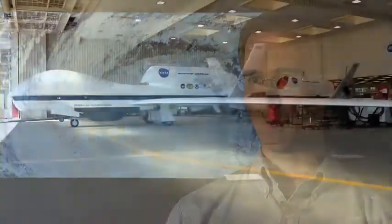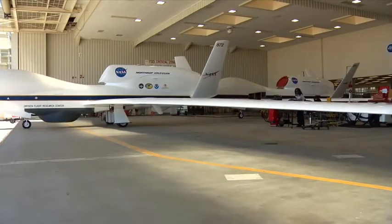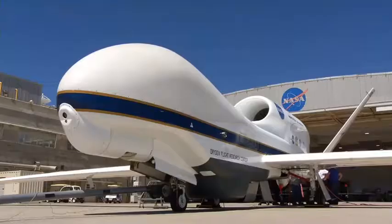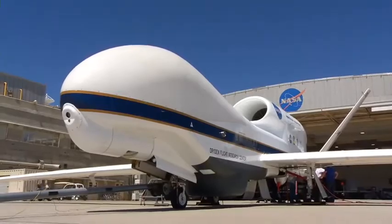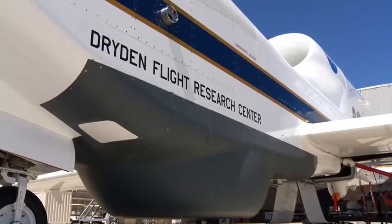With the DC-8 and in particular the wind lidar, we're going to get continuous wind measurements in the environment of the storm — something that we've never been able to get before. With the Global Hawk, the expectation is that because of its 30-hour flight duration, we're going to be able to be out over storms for up to 20 hours or so, which is about two to four times longer than what we'd be able to do with conventional aircraft.